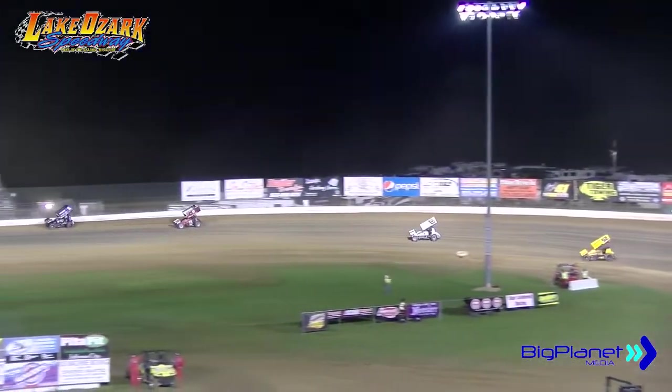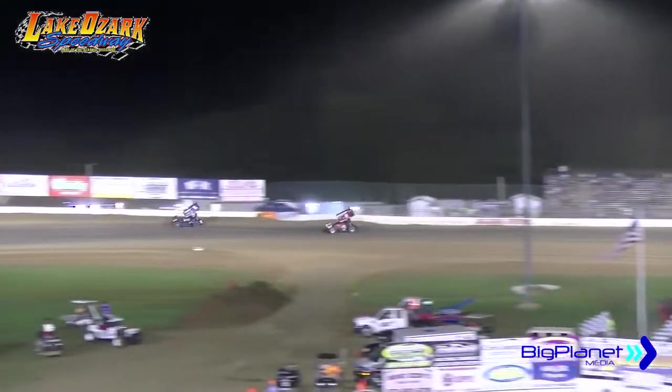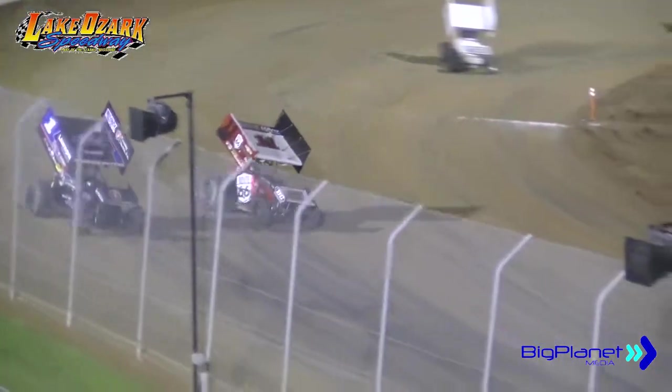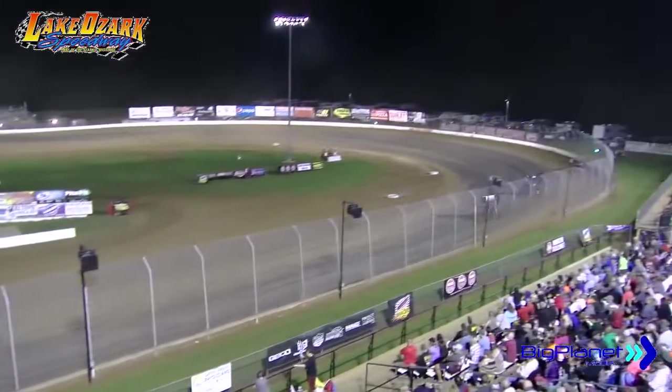Your race leader, the Crawdaddy. Roger Crockett closing rapidly as he will dive the bottom of turn number three, looking for the lead off of turn number four. Does he have enough to take it away? No! Tim Crawley is going to hold on to it.